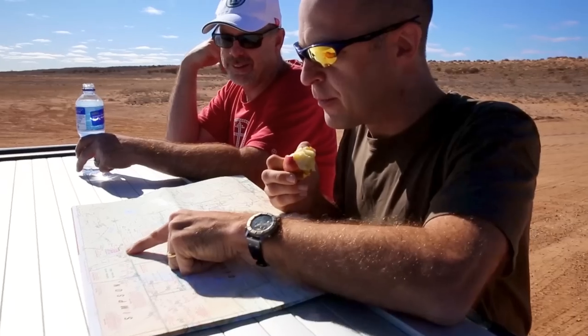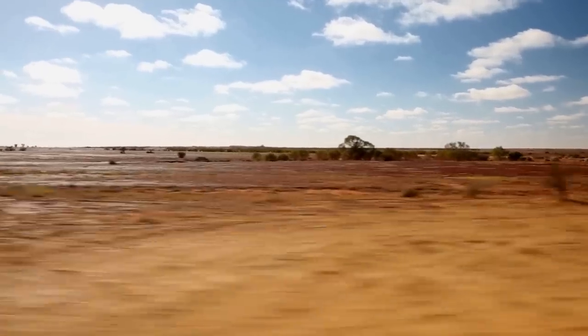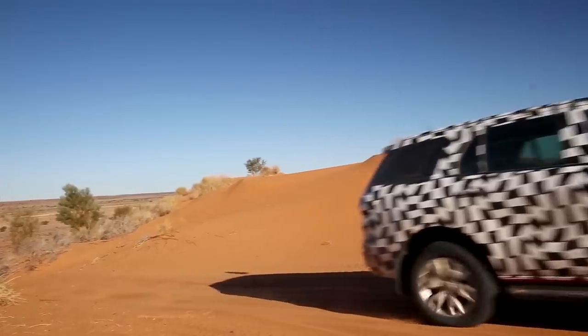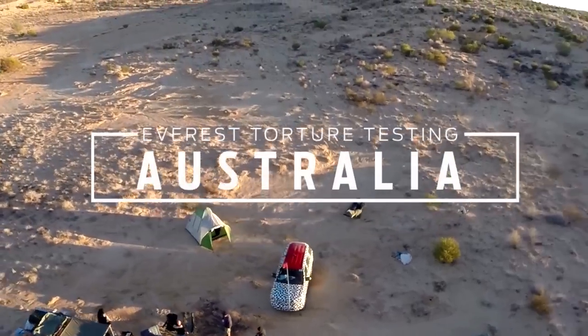We're out here in the Simpson Desert in central Australia with a group of engineers who are specialists in their field. We're taking the vehicles through the Simpson Desert, through the sand dunes and the bumps and corrugations and things.